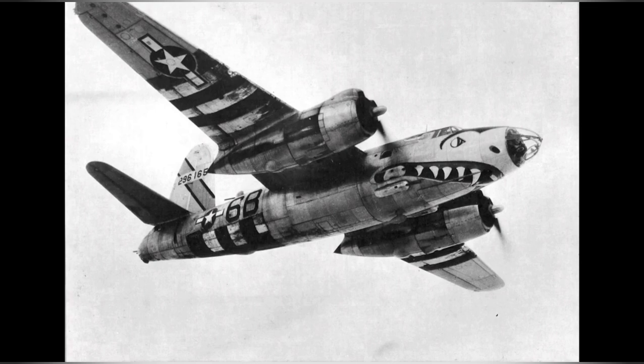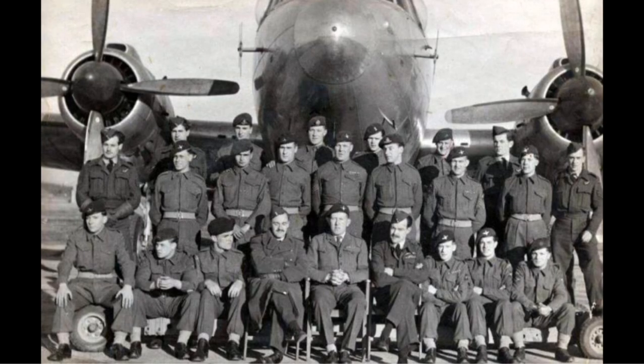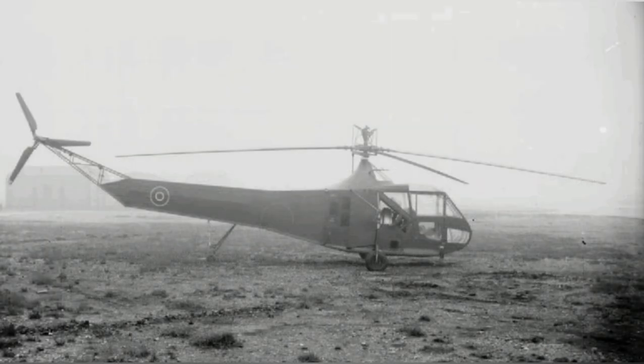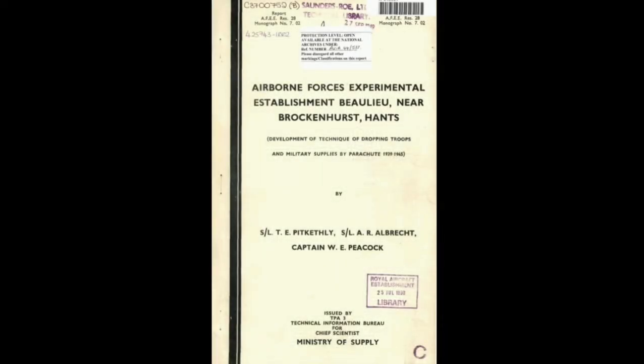They also provided aerial backup for troops moving inland. After the bombers left in August of 1944, the Airborne Forces Experimental Establishment began testing gliders, glider tugs, helicopters and parachute equipment. Although never called into action, the US Air Force retained the base until 1959, before returning it to the Forestry Commission.